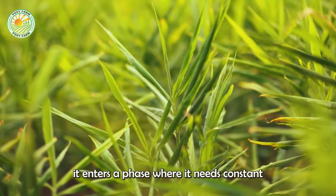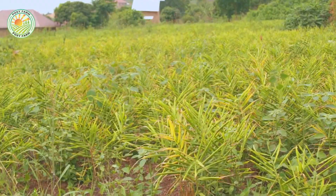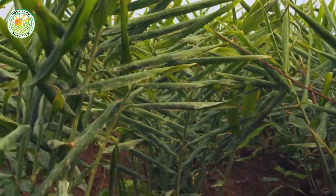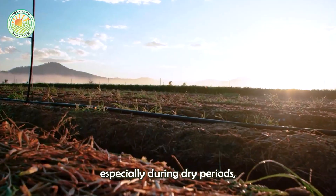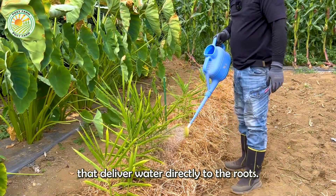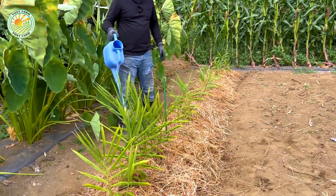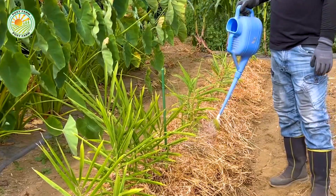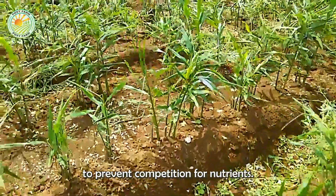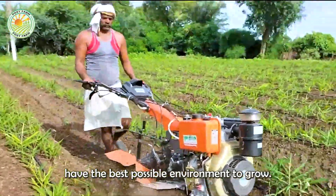Once ginger begins to grow, it enters a phase where it needs constant care and attention. Regular watering is essential, especially during dry periods, and this is managed through well-planned irrigation systems that deliver water directly to the roots. In addition to watering, weed control is important to prevent competition for nutrients. A combination of mechanical weeding and manual labor ensures that the ginger plants have the best possible environment to grow.